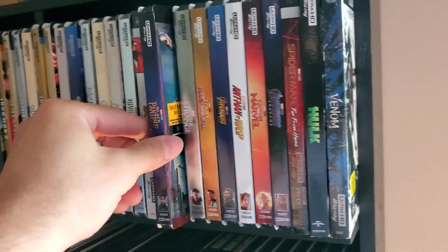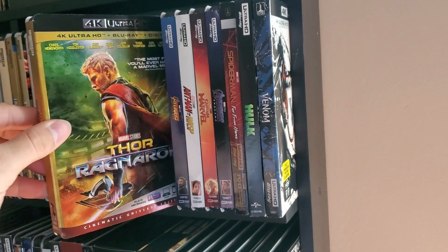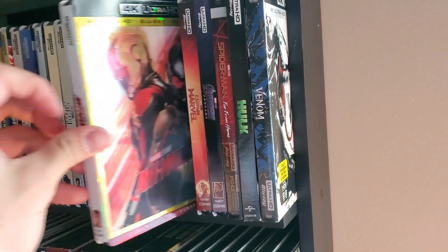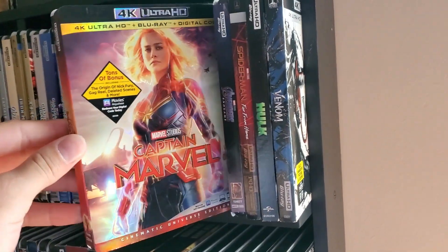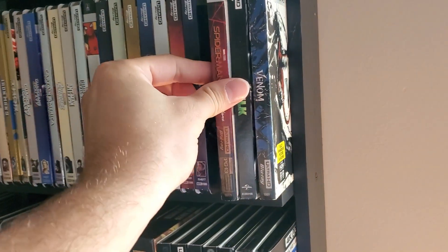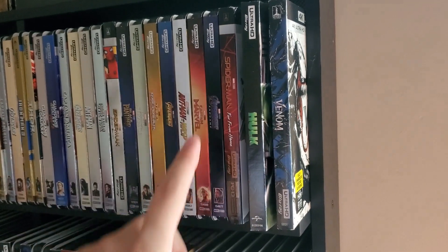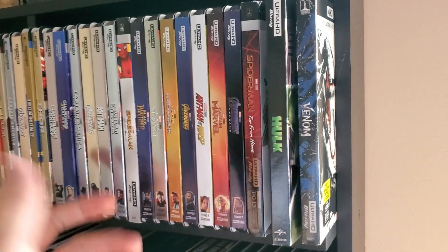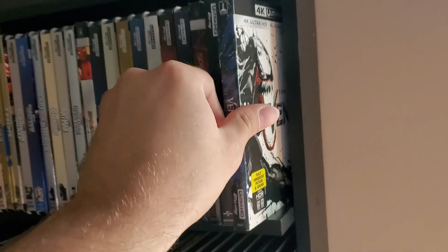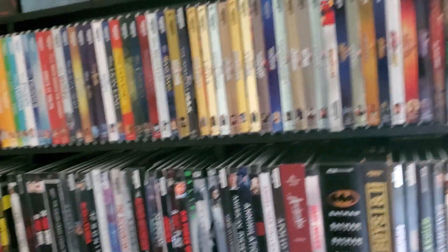Spider-Man Homecoming, Black Panther, Doctor Strange — hard-to-find slipcover here — Thor Ragnarok, Avengers Infinity War, Ant-Man and the Wasp, Captain Marvel — not a huge fan of that movie — Endgame, and Spider-Man Far From Home, which is Sony. I'd like Disney to have the matching little picture down here. We also have the original Hulk and Venom up there — Marvel Universe but obviously not in the Disney realm.